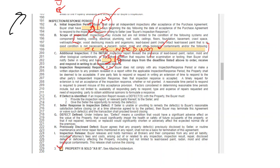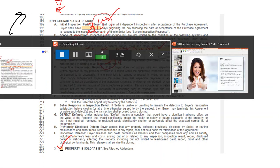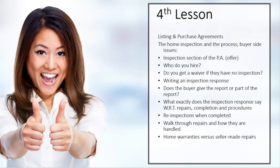Obviously, there's also this as-is, and we can talk a little bit later about that. But those are some of the two basic things that you need to think about when you even start making the offer and talking about the purchase agreement. The second question is: who are you going to hire?